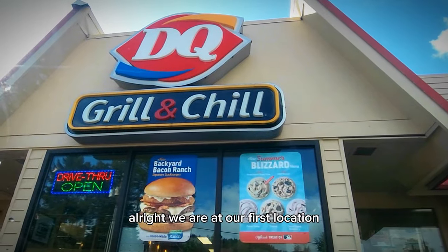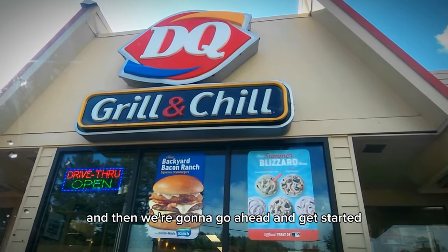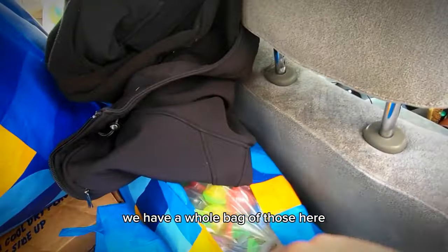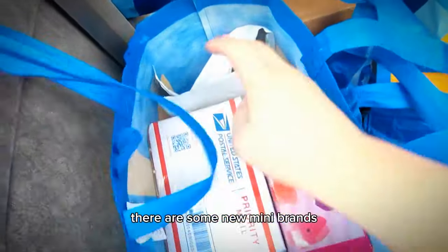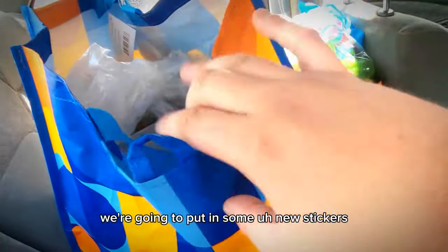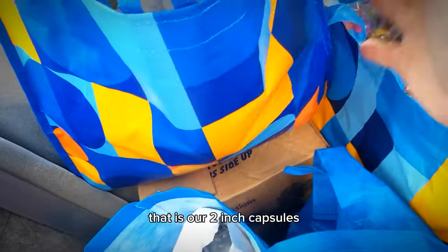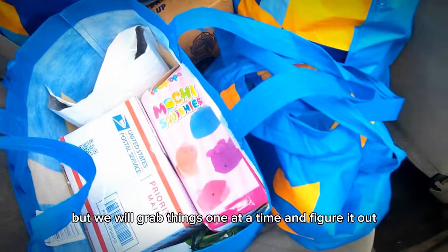We are at our first location and Michael is grabbing us breakfast, then we're going to get started. We have a lot to do here. We know we're going to need some one-inch toys — we have a whole bag of those. We need some claw stuff, some new mini brands which is going to be a new addition. We're going to put in some new stickers in our two-inch capsules, and maybe switch out the candy, but we'll grab things one at a time and figure it out.